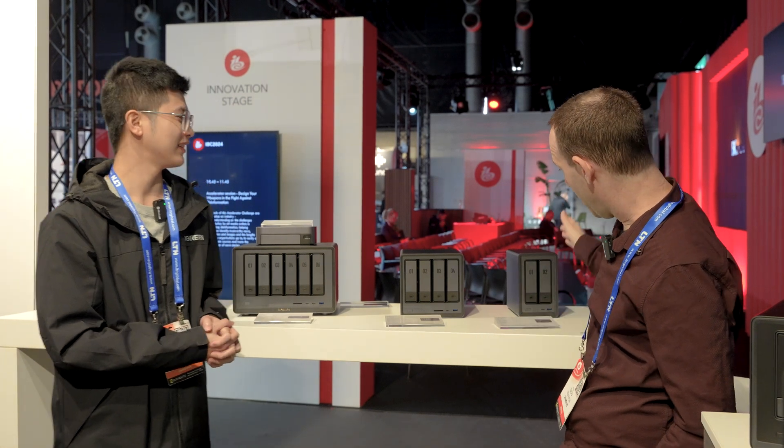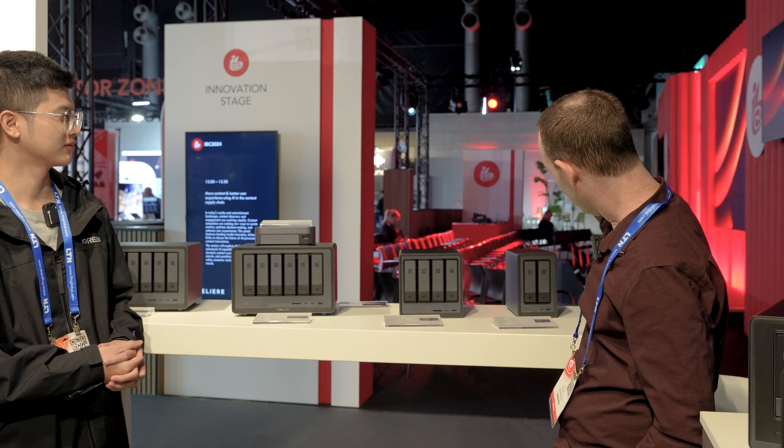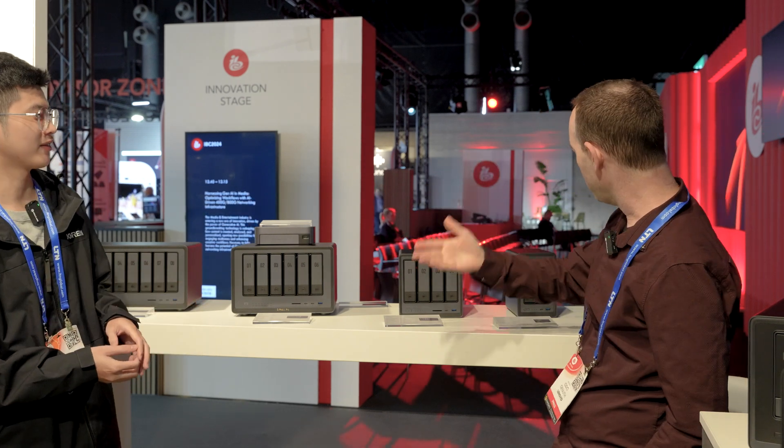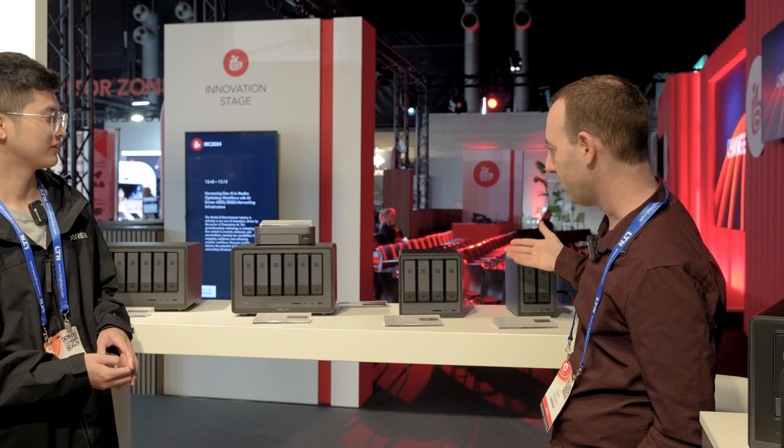You have fairly recently introduced, and now coming into the market, a whole series of NAS units going all the way from two to eight bays. Maybe you can tell us a little bit about them — what features they have, when they will be available, and a little bit about pricing as well.